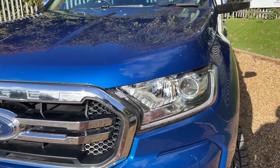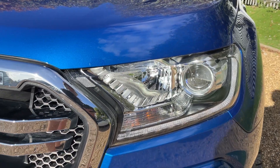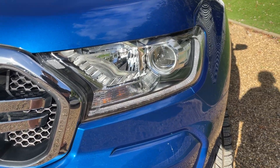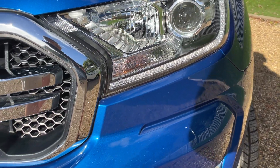At the front of the vehicle we have some nice large headlights, and those headlights have LED daytime running lamps featuring around the bottom of the lamp.